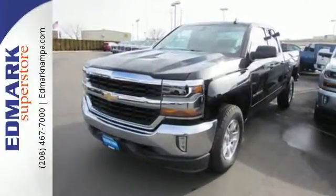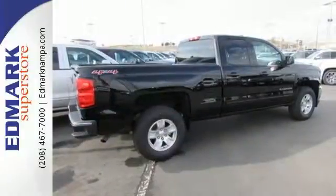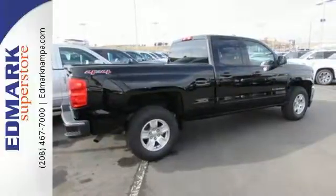When your livelihood depends on whether your truck can handle the load, don't bother driving anything else but this Silverado.